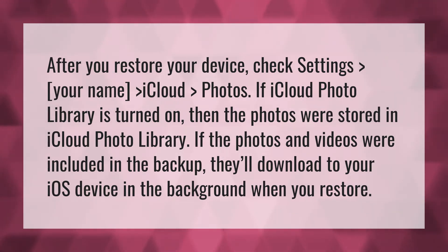If iCloud Photo Library is turned on, then the photos were stored in iCloud Photo Library. If the photos and videos were included in the backup, they'll download to your iOS device in the background when you restore.